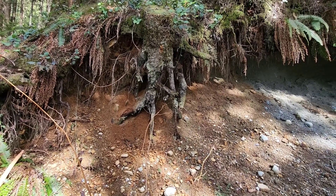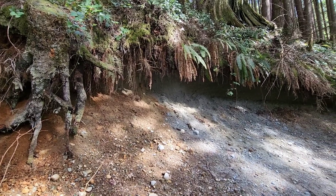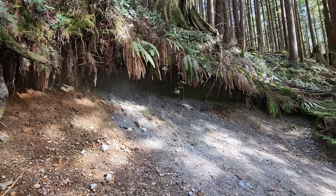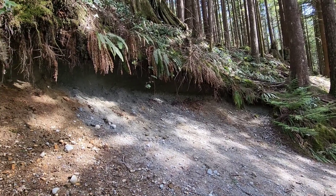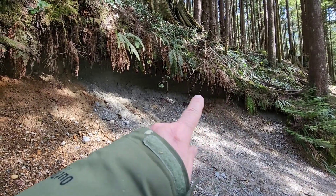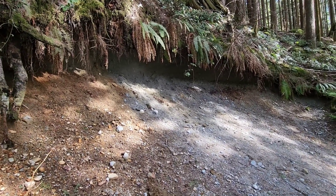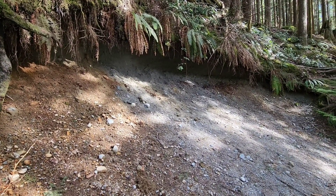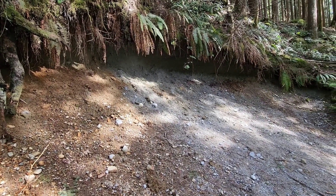This whole area of the Fraser Valley, the northern Fraser Valley, was all under the ocean at one time during the Pleistocene era, and this clay was laid down here. There's a whole layer several yards deep, and this covers the whole of the northern Fraser Valley. It's called the Pleistocene clay.